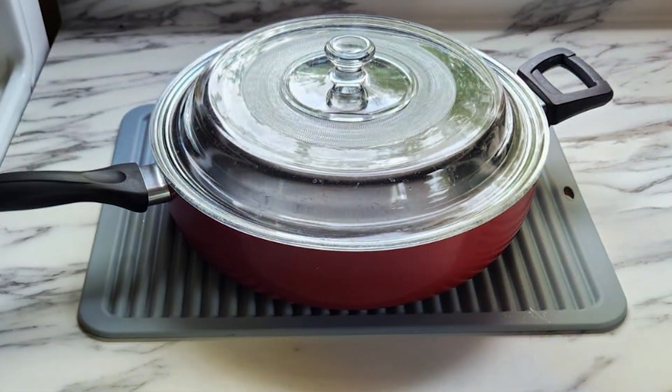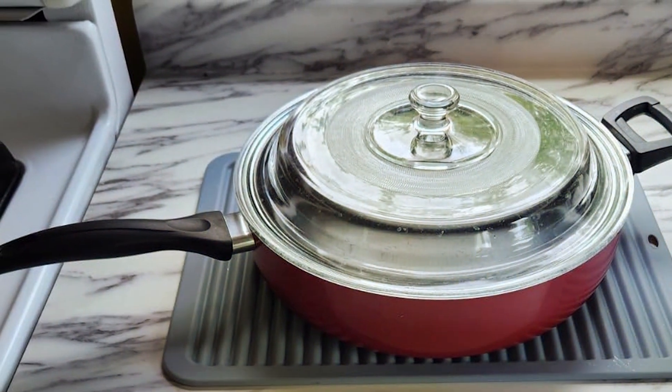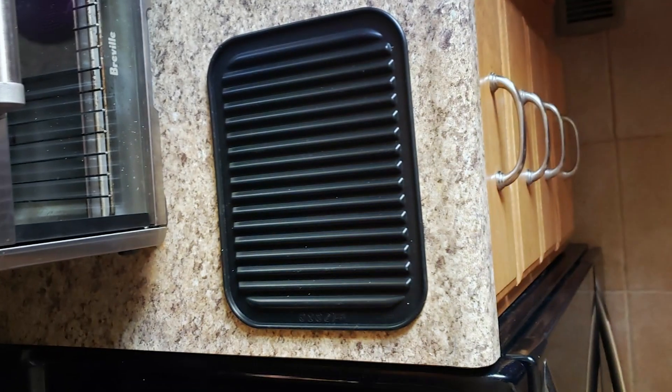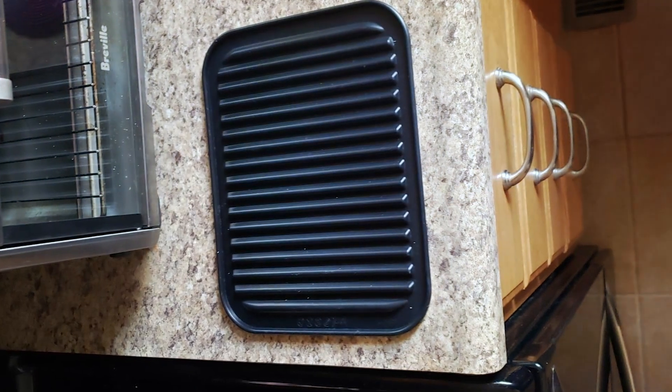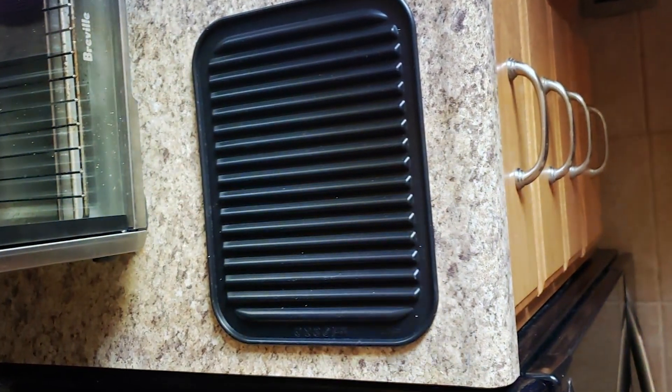Invest in Walfo's Silicone Trivet Mats for a practical and durable solution to protect your kitchen surfaces and enhance your cooking experience. Whether you're a home cook or professional chef, these trivet mats offer convenience, safety, and style in one essential kitchen accessory.